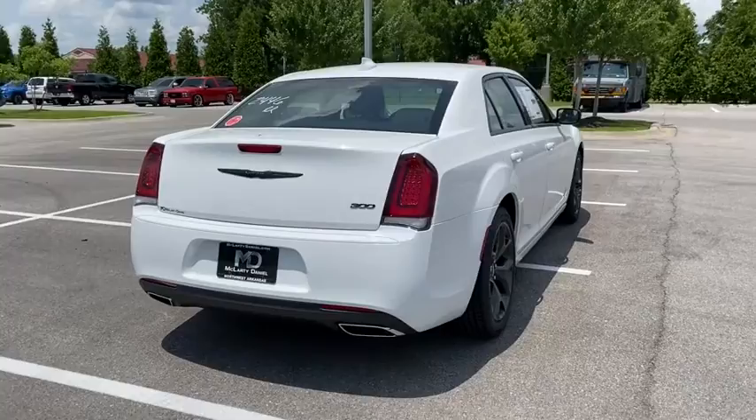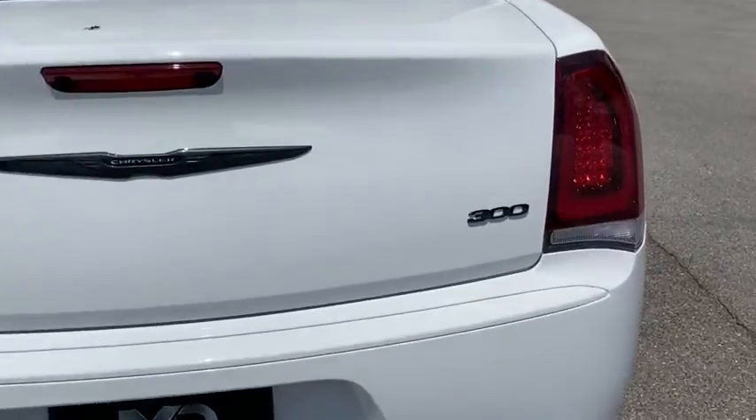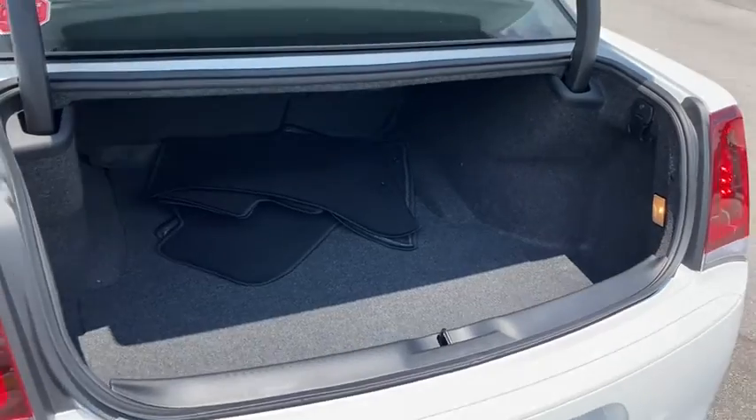Here are some of this vehicle's great options: traction control, dual airbags, alloy wheels, power steering, four-wheel disc brakes, compass, trip computer, security system.